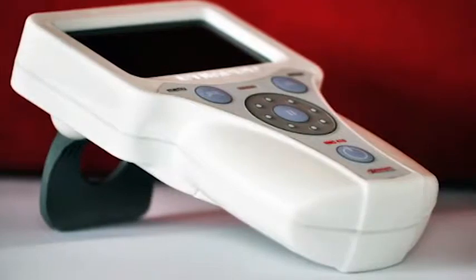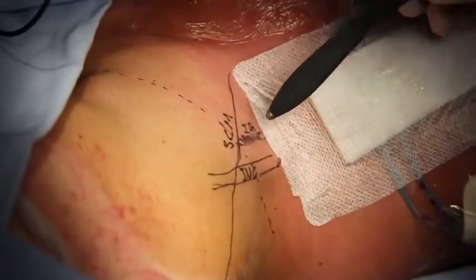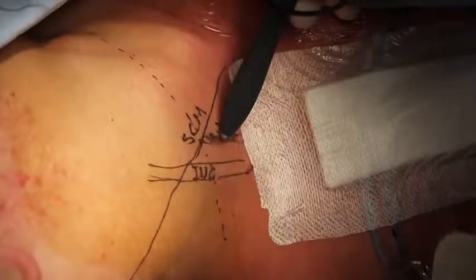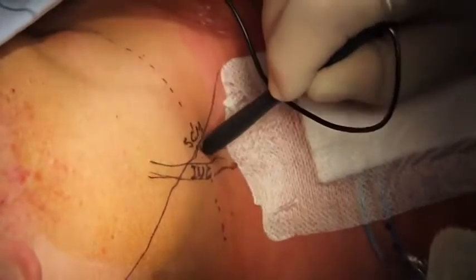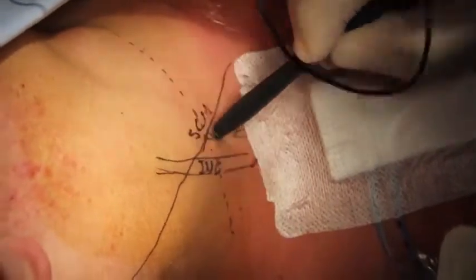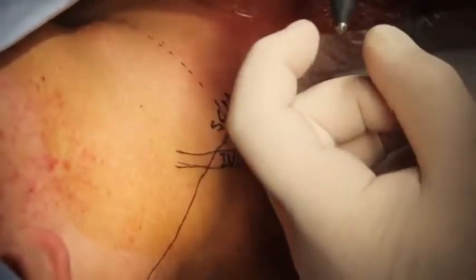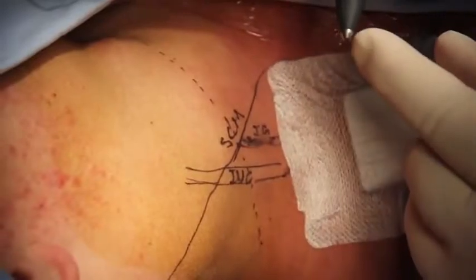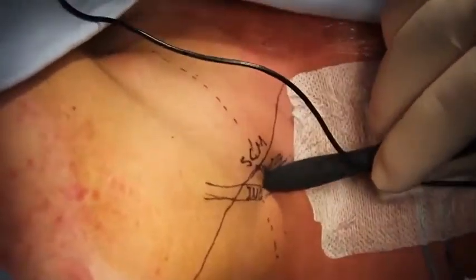When using the Stimpod, one can locate the nerve through the skin by placing the mapping probe where the nerve is expected to be. By stimulating through the skin, one can percutaneously find the ideal twitch. In this case we are looking for the forearm flexors. Once the twitch is obtained, we know exactly where the nerve is under the skin.